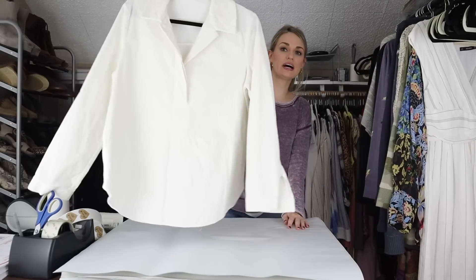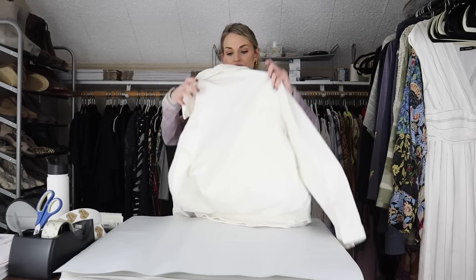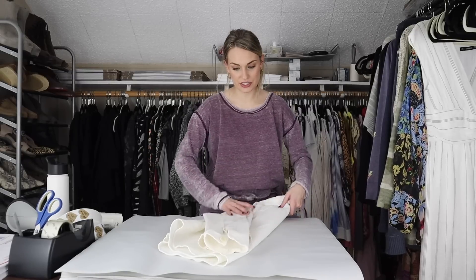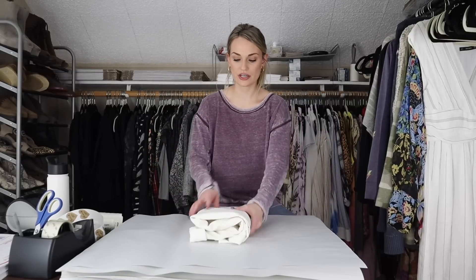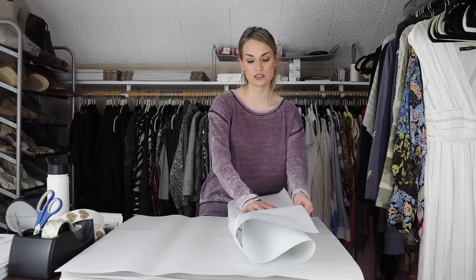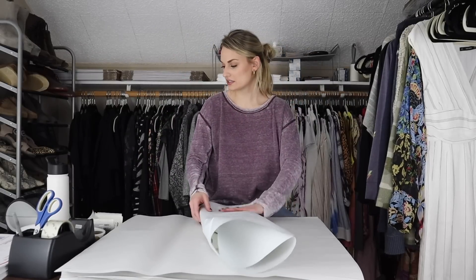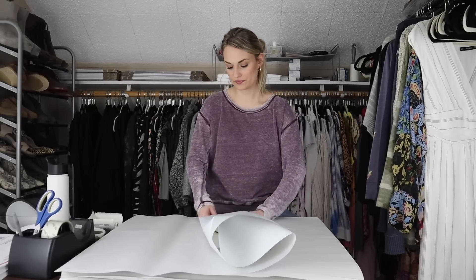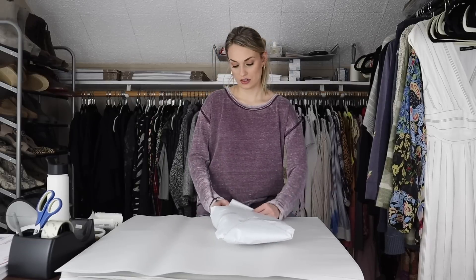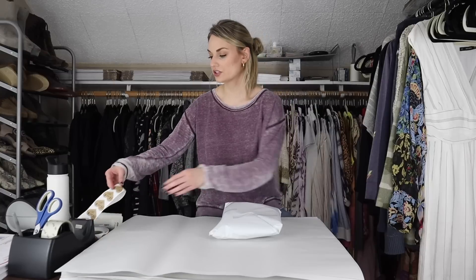Moving on, we have a COS button-down popover shirt. It has a corduroy texture in an eggshell cream color — very minimalist and contemporary. This brand is like a step above H&M; I think they're owned by the same company but COS is more expensive and maybe a little better quality. I listed this shirt at $28, someone liked it, so I sent out a $25 offer with discount shipping. My earnings were $17.32 and my net profit was right around $15 on this — good bread-and-butter stuff. This did sell very quickly.